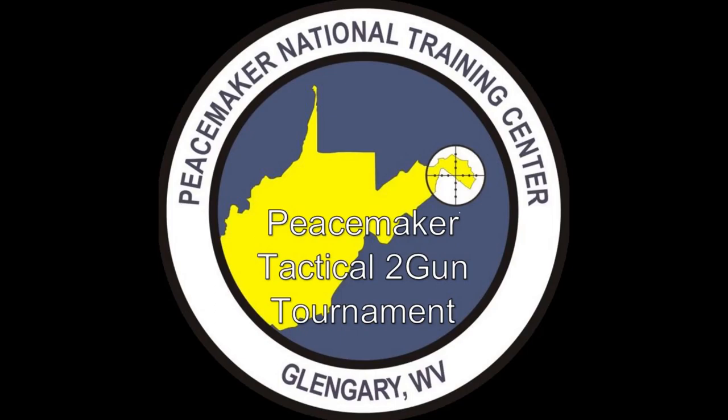Hello, and thank you for watching my footage on the Peacemaker Tactical 2-Gun match held from September 17th through 20th. This was my first ever match, and my nerves came into play — I forgot to record the first stage. That stage included a downed Cessna airframe and plenty of close rifle and steel targets.